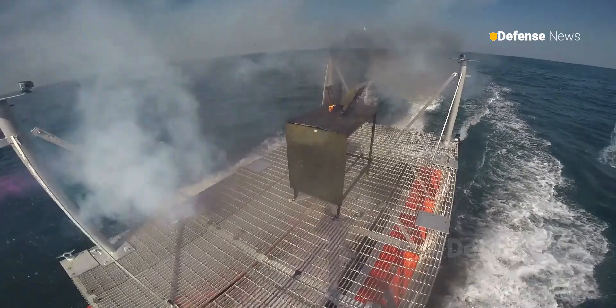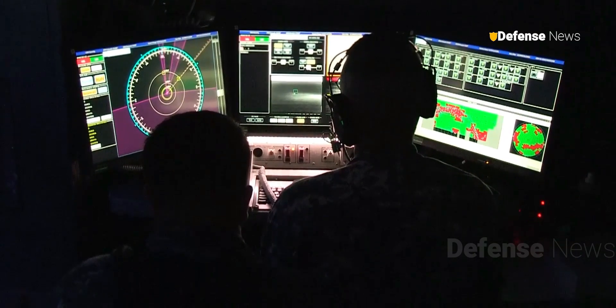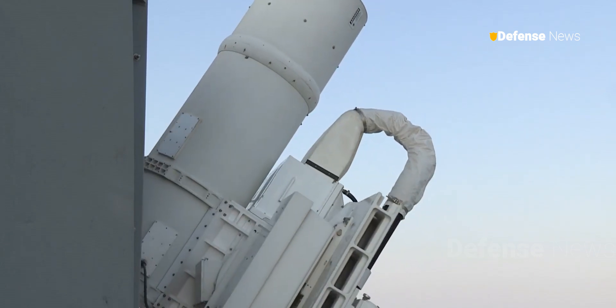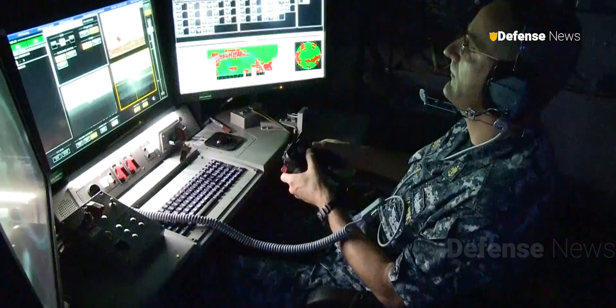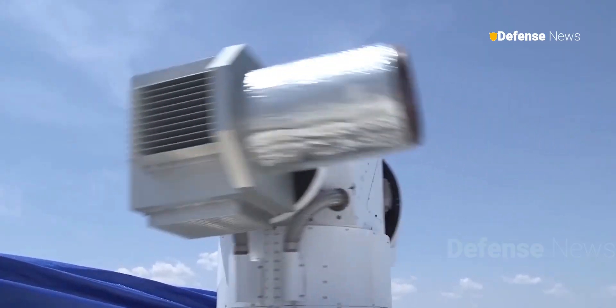Since then, the Navy has made significant strides, developing and deploying additional SSL prototypes with enhanced capabilities. Future iterations aim to counter advanced threats, such as Anti-Ship Cruise Missiles.